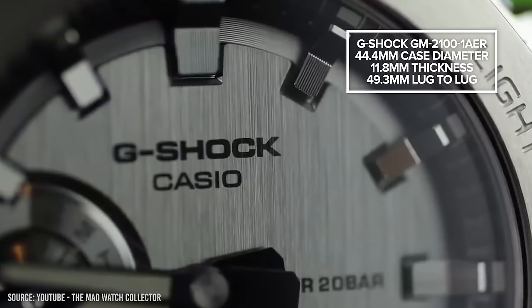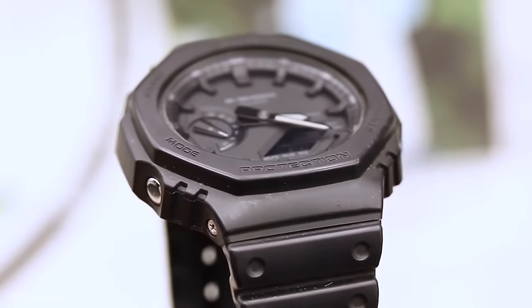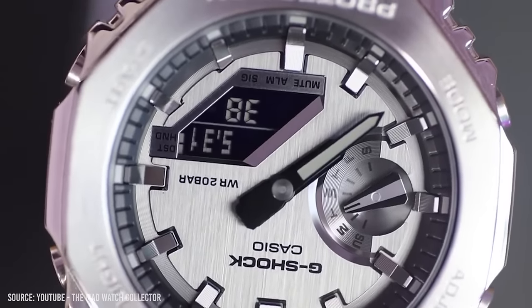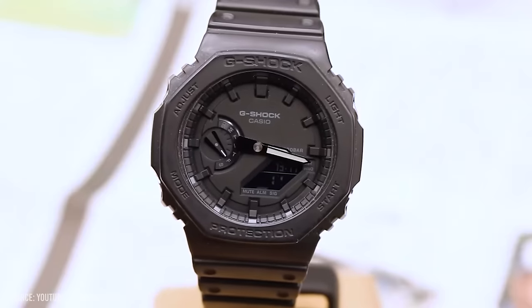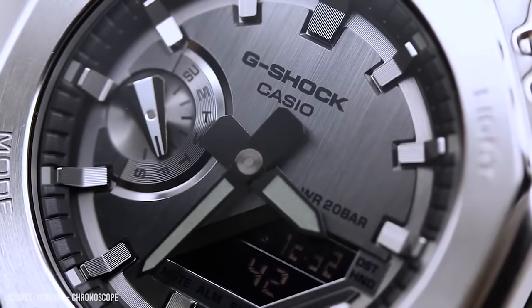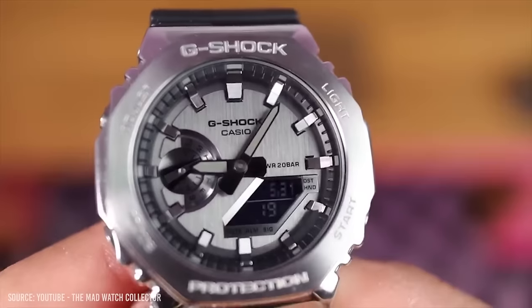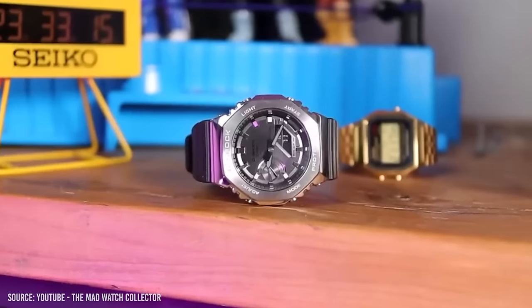This G-Shock has larger wearing dimensions than most watches, although it somehow manages to suit almost all size wrists, probably down to the fact the piece only weighs 72 grams. 200m of water resistance, 3-year battery life, world timer, stopwatch, automatic calendar, and lights on the dial — this is a feature-packed, bulletproof, modern wristwatch that costs less than $150.